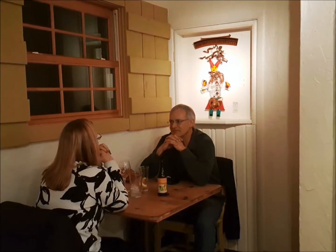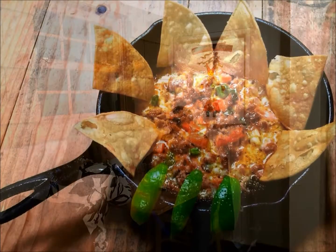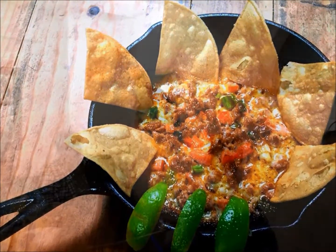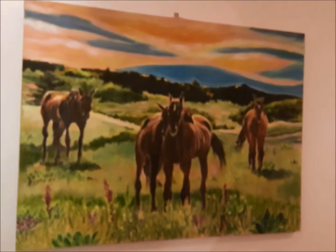Also our lamb shank. But we also have the traditional enchiladas and burritos. We have fajitas and tostadas and tacos. Our menu is quite varied.